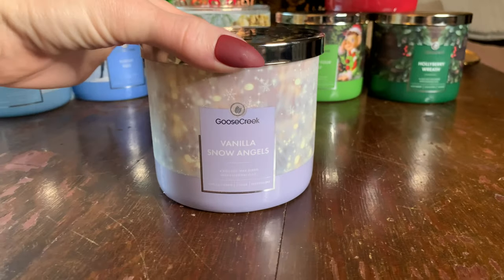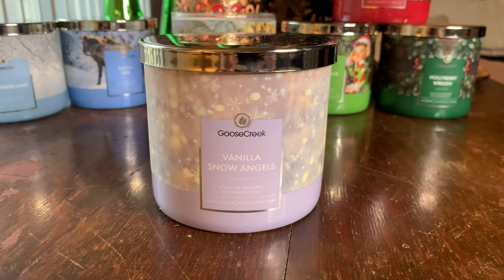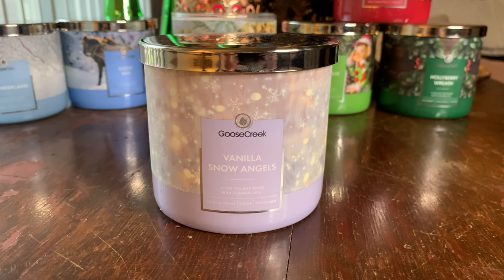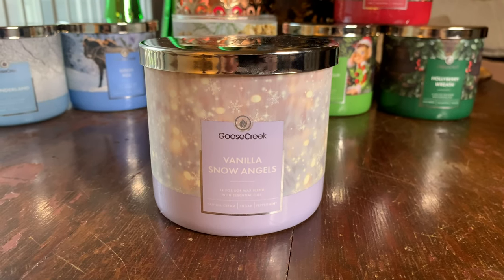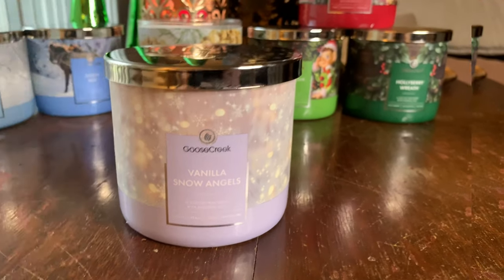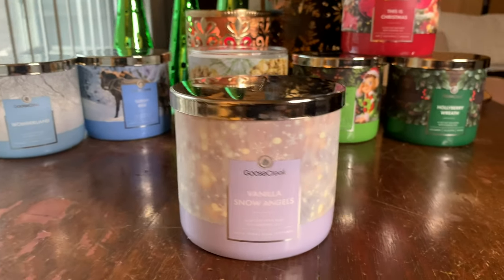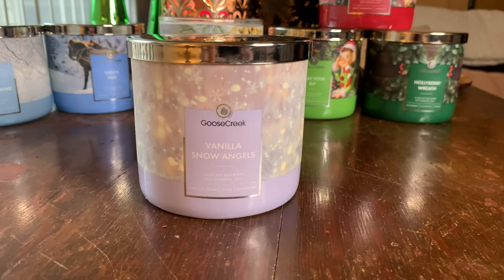Vanilla Snow Angels is one of my favorites, but the downside is it's probably the lightest of the peppermint ones. I would repurchase it, but probably in wax melt form. If you like something lighter and more muted, definitely check it out. Throw one to ten, ten being the strongest — Vanilla Snow Angels is about a 5.5, maybe a six. If you don't want a super-strong scent, still check it out. The scent itself is beautiful, just not that strong.